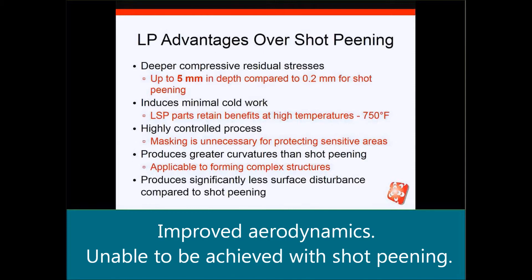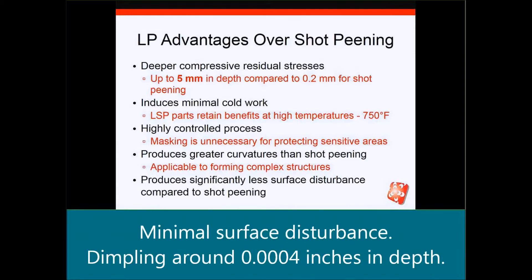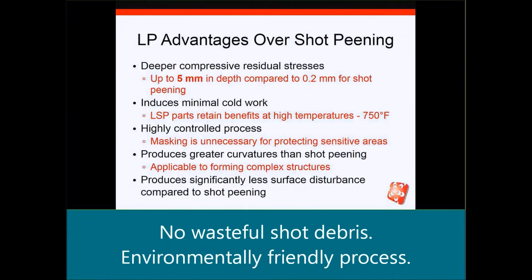It's applicable to forming complex structures and produces significantly less surface disturbance compared to shot peening. When you look at the texture of the surface, you would get a little dimpling of maybe around 10 microns in variation and depth, whereas with shot peening, the surface is much more disturbed. And with laser peening, you don't have to deal with the shot — you don't have debris that you have to handle and dispose of.